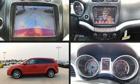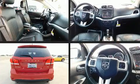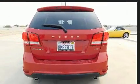Here's a great deal on a 2018 Dodge Journey. With fewer than 15,000 miles on the odometer, this four-door sport utility vehicle prioritizes comfort, safety, and convenience.